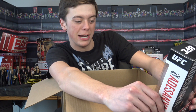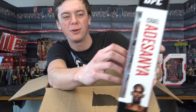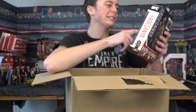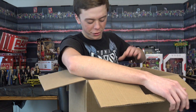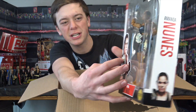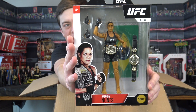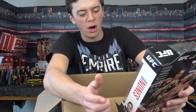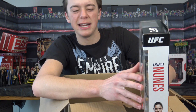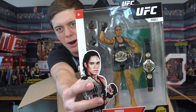Next up is Israel Adesanya — if I'm pronouncing that right. These look insane. It looks like they have flags in the background that you can drape over their shoulders, which is pretty cool. Next up, we have Amanda Nunes right there. It looks like she comes with the women's UFC championships. So sweet — this is series one. They did release an ultimate line with Conor McGregor, but I didn't pick any up from that set because it was super hard to find.